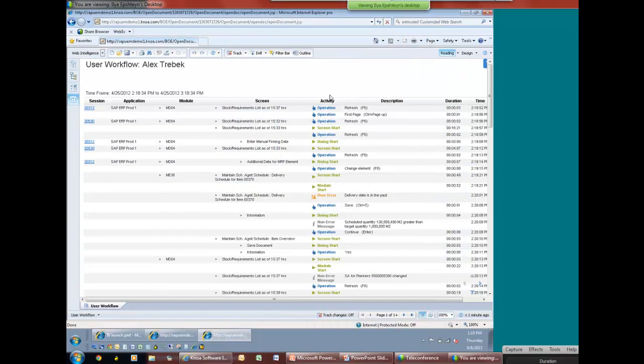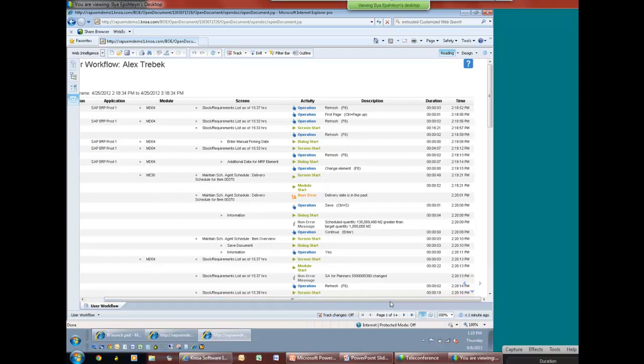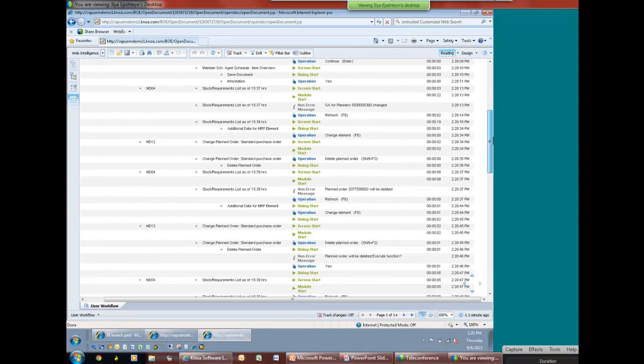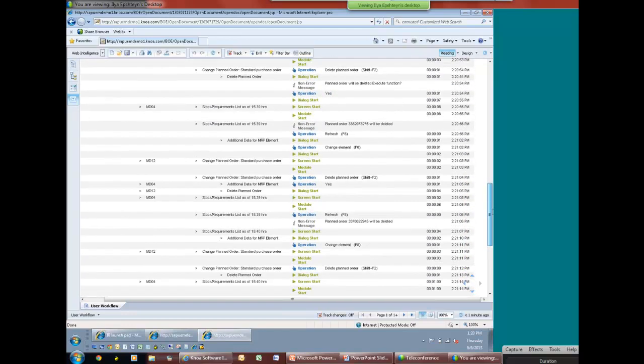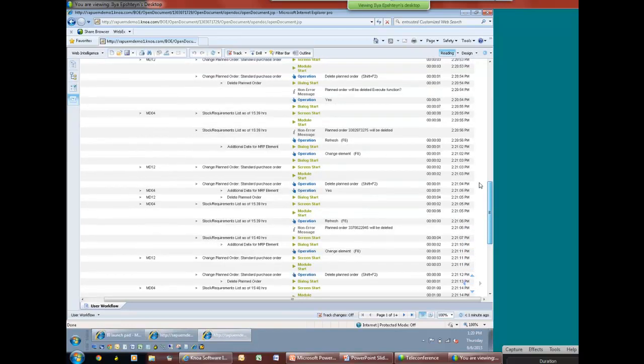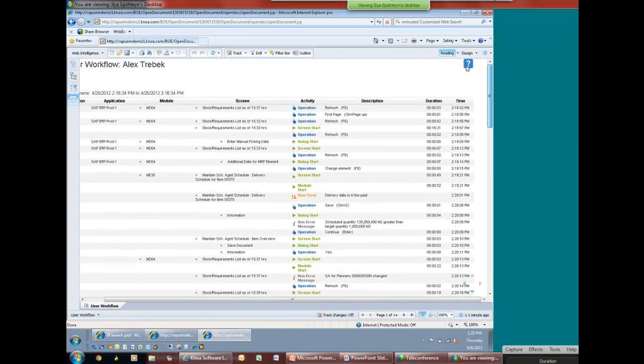This workflow showing step-by-step all of the actions that the user took leading to the user error is 100% unique to NOAA. There's no other solution that can tell you, before the user even contacts the support team within the COE, what the user did to get that error. Within the center of excellence, a COE analyst could look at the workflow and very quickly identify if the user is actually making a mistake in the process execution. It's not just about capturing the error or a slow response time — we have this complete context that can tell you if the user is executing the business process in the way it was designed, and if they're getting an error because they didn't execute the process properly.